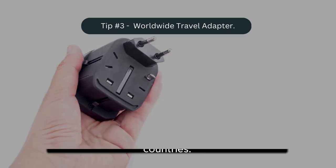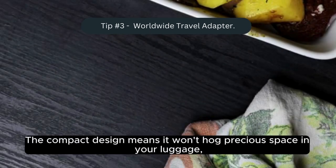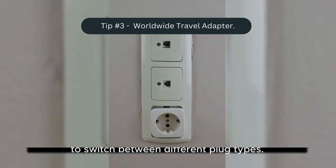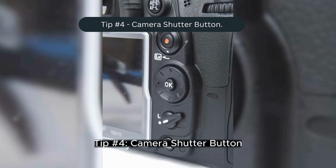The compact design means it won't hog precious space in your luggage, and the easy-to-use sliding mechanism makes it a breeze to switch between different plug types. No more stressing about whether your gadgets will survive in a foreign land — this adapter has got you covered.